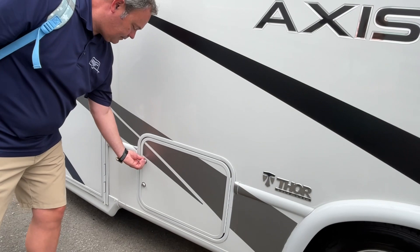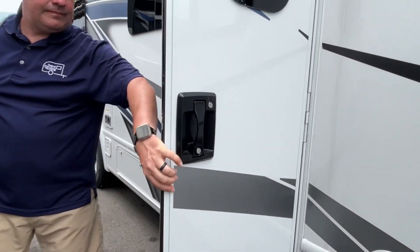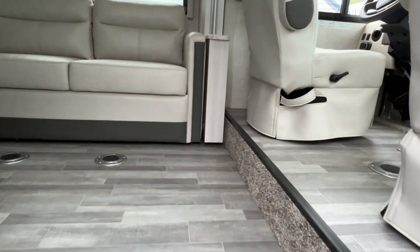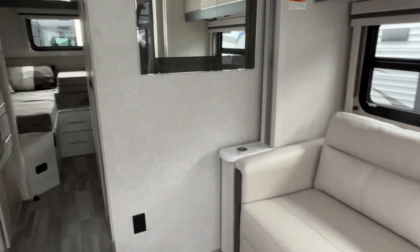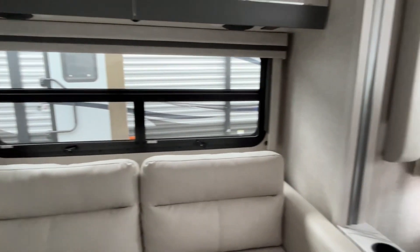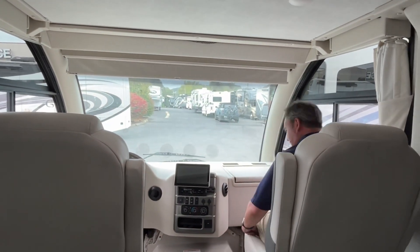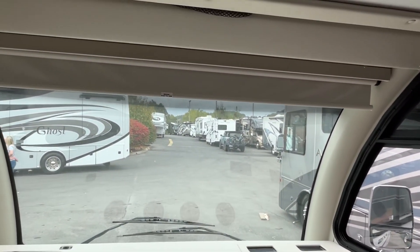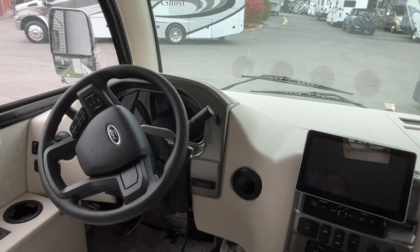We're excited to go in and show you this. Again, we are not experts on these and we don't work for the dealership, but we just wanted to show you something available that you might be interested in. Starting up front — this has a massive windshield, it is huge. It does have a motorized shade up at the front, which is just super cool.